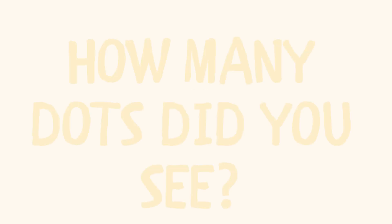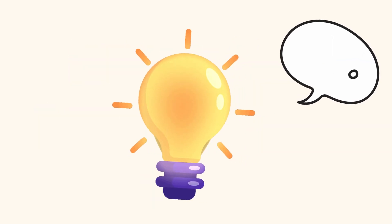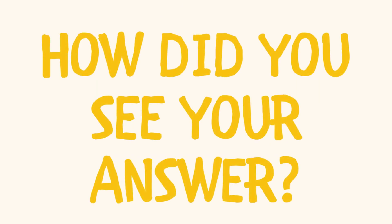And this! How many dots did you see? How did you see your answer? Did you quickly count a dot in the middle? Yay!